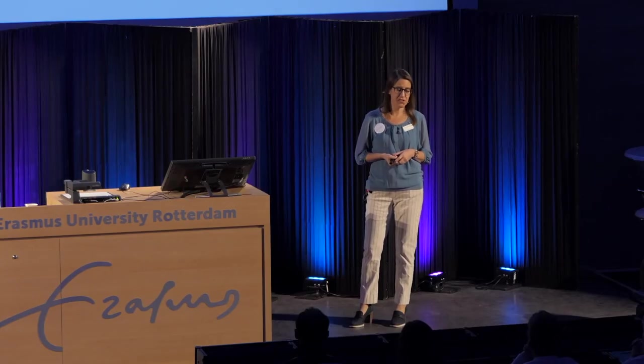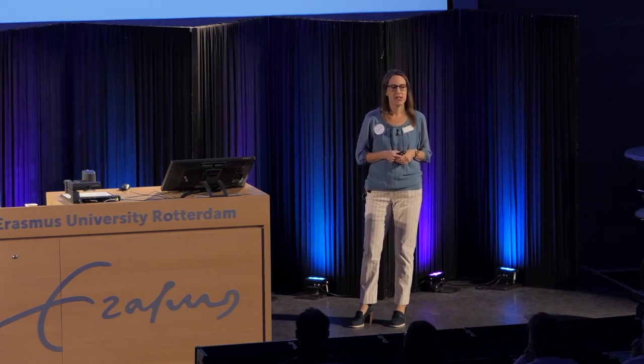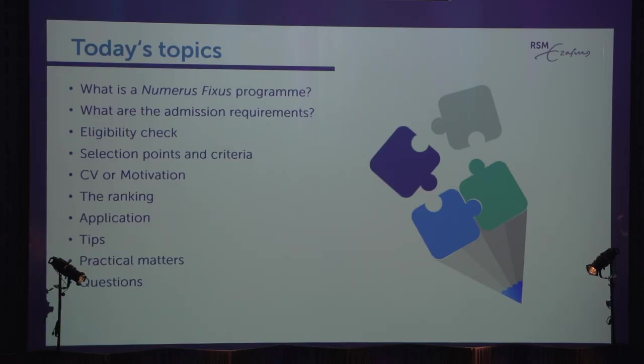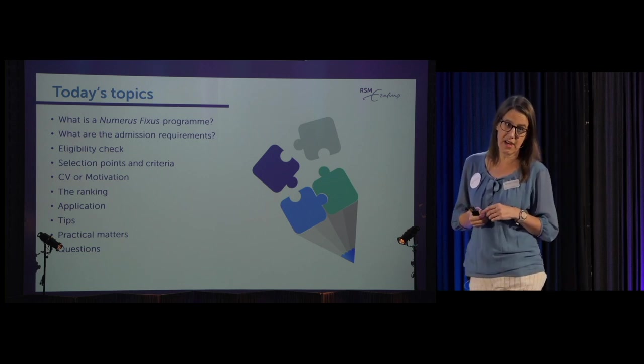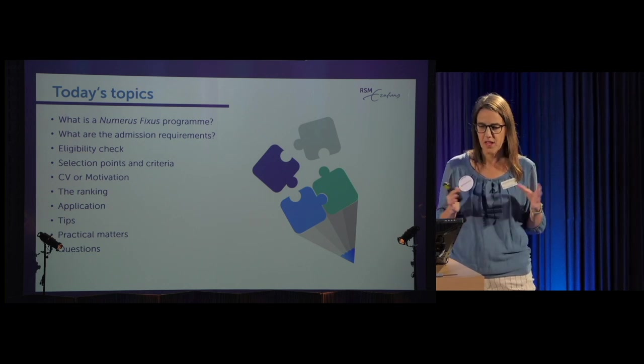My name is Amy Jansen Brennan, I'm the assistant director of the recruitment and admissions department, and my team does the selection. Today I'm going to tell you what you have to do to get into the IBA program: the admissions requirements, the eligibility check, how we do the selection and ranking, and the application process with some tips.